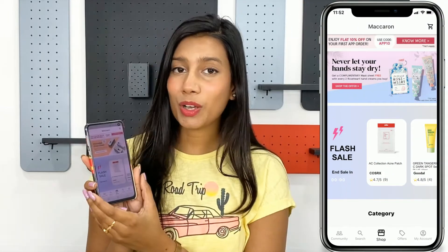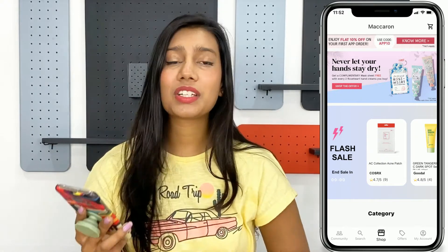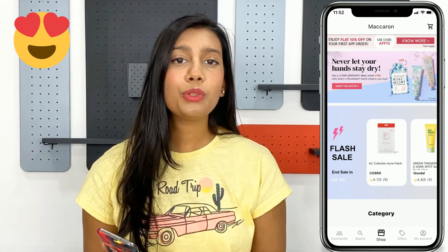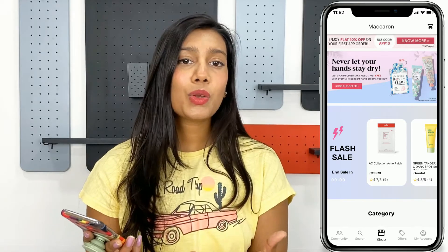As you can see on screen, it's quick and easy to log in, and we have a great, super user-friendly interface this time. If you are using this app for the very first time, we have a coupon code for you — a special code that is APP10 to get 10% off on your first order on the Macron app.